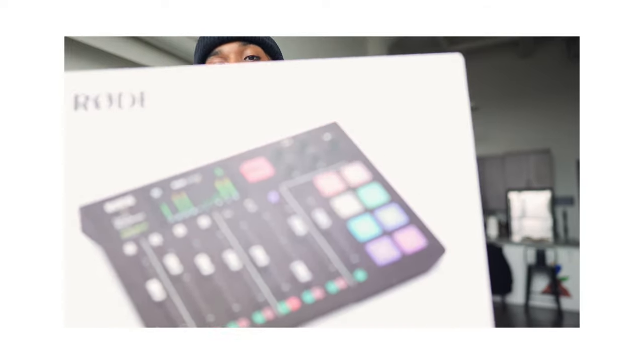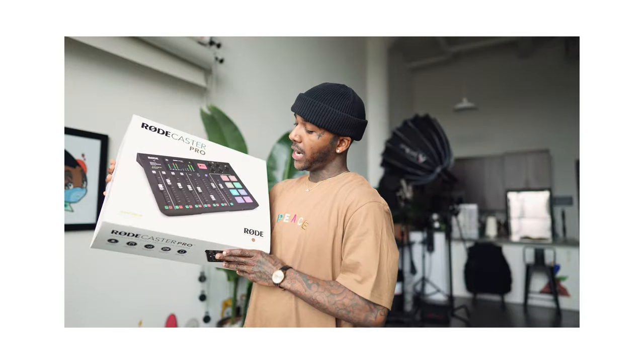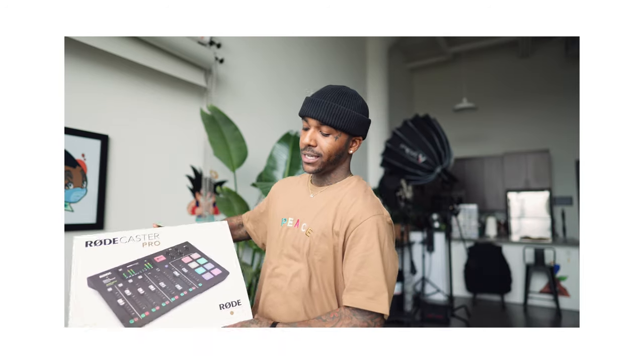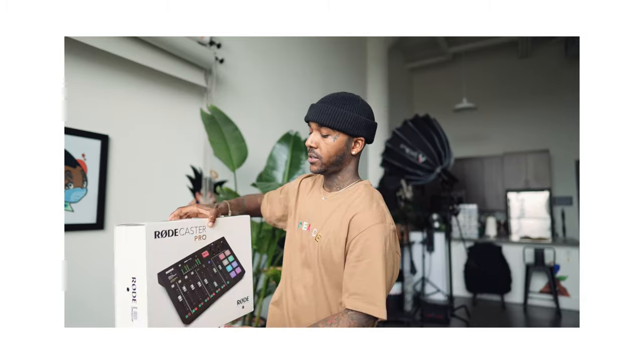Lastly, we got the Rodecaster Pro. I've been wanting this because when I do my podcast setup I don't necessarily want to sit behind a computer all the time. I might want to shoot in different places in my apartment or my apartment building, or just somewhere else. Being able to have this to quickly record things — it's amazing.